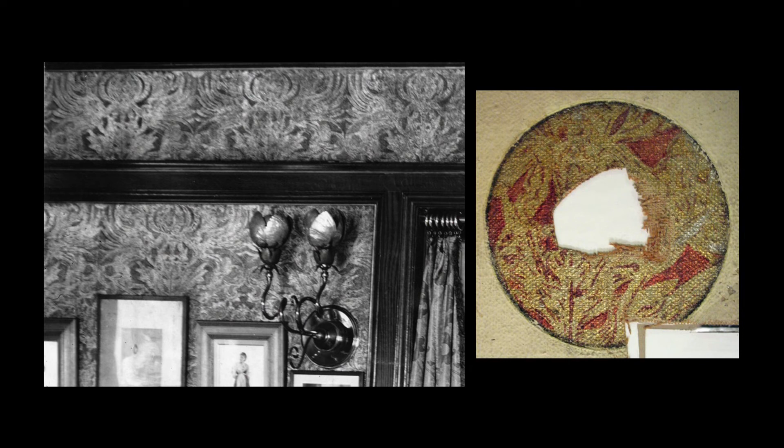Their sample was created referencing historic photos to determine the pattern. Additionally, a small section of untouched wall covering was discovered behind the back plate of one of the wall sconces, providing valuable information on the original colors used.